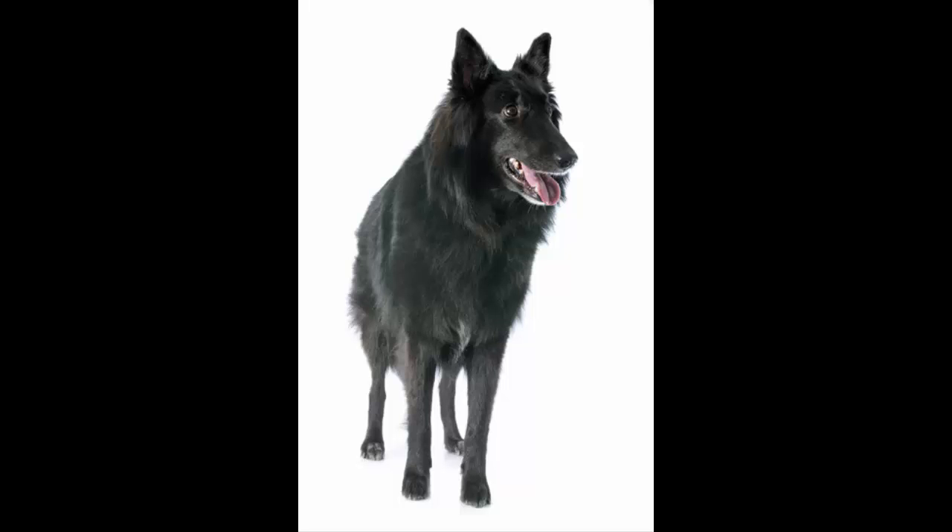If he isn't properly trained and socialized, this distrust can lead to aggressive behavior. A well-socialized and trained Belgian Sheepdog is a confident protector of his people and property and doesn't attack without cause. He's affectionate and friendly with people he knows, especially family members. He's also demanding of their time and attention.